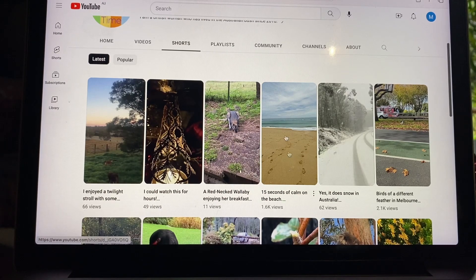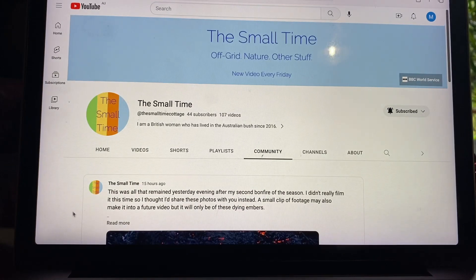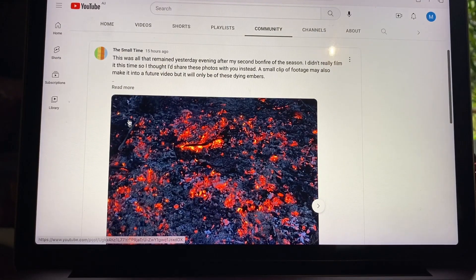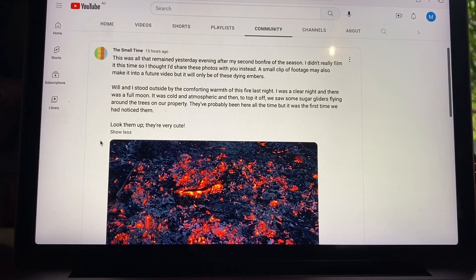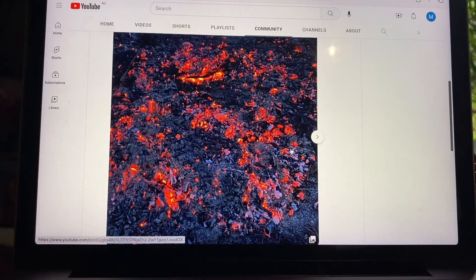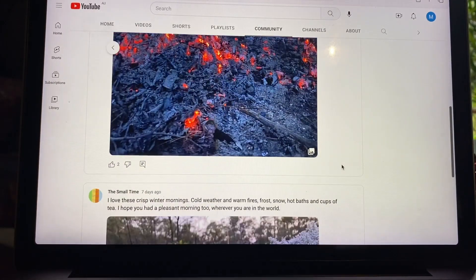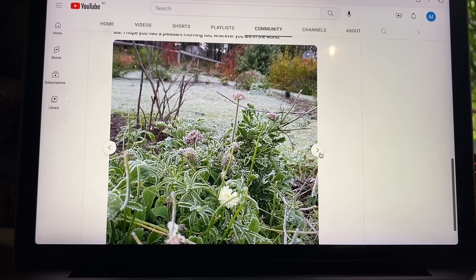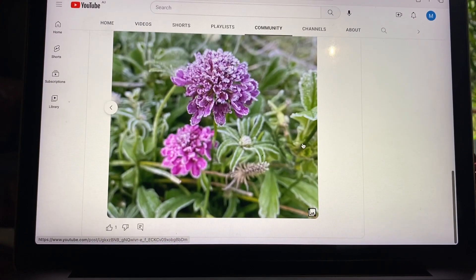So going back, the next thing is my community tab and I'm very proud that I've got this. Normally you need a certain amount of subscribers to have a community tab, but I think because I've been consistent in posting, YouTube have kindly given me one. So I have started posting a couple of things onto my community tab and it looks like this - mostly photographs and then some accompanying text. I also posted yesterday a bit of text and then a couple of photos following a bonfire, and the first one I posted is a little bit of text and then a series of photos because it was very beautiful that morning.